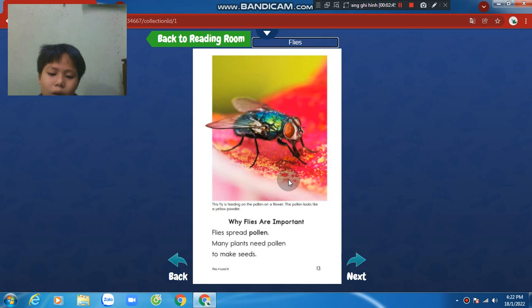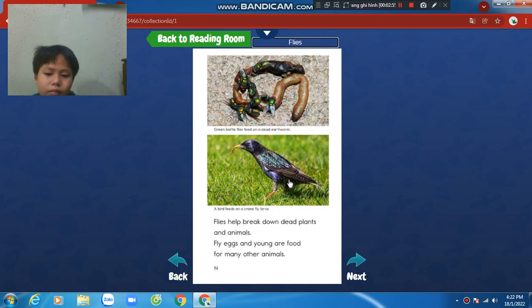Why flies are important. Flies spread pollen. Many plants need pollen to make seeds. Flies help break down dead plants and animals. Flies, eggs, and young are food for many other animals.